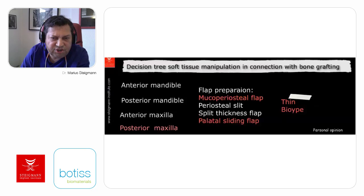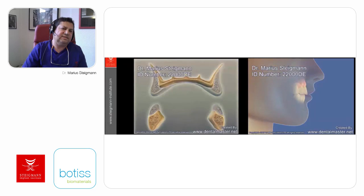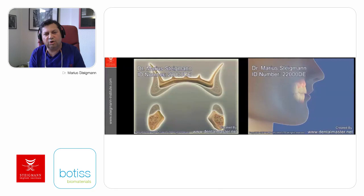Bone augmentation is necessary because after extraction of a tooth, we have different kinds of bone resorption patterns, which can lead to horizontal resorption of the bone in the first phase, followed by vertical resorption. Today we know this also leads to aesthetic changes in the patient. So we have to analyze the patient from an aesthetic point of view—the face, the bone, and also the soft tissue.